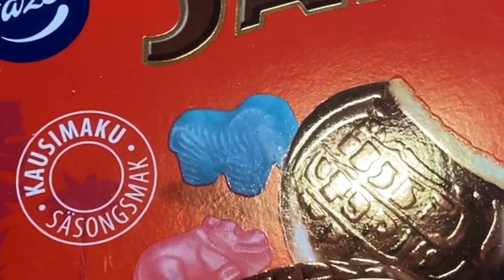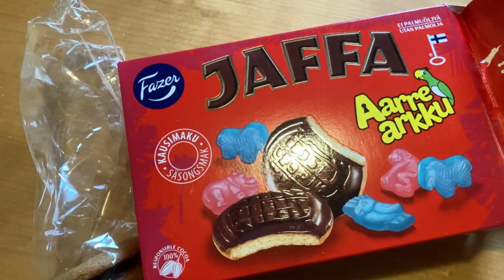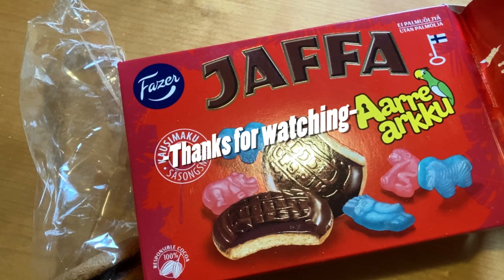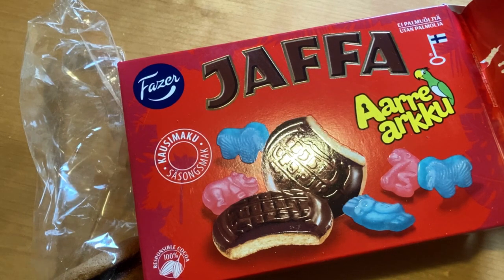Not thumbs up for me. But hey, let me know — do you know the Aarrearkku brand or Treasure Chest product? Have you tasted them? Please subscribe, like the video, and let me know what you think about these Jaffa Cakes. Are you a fan of them? See you next time, bye!